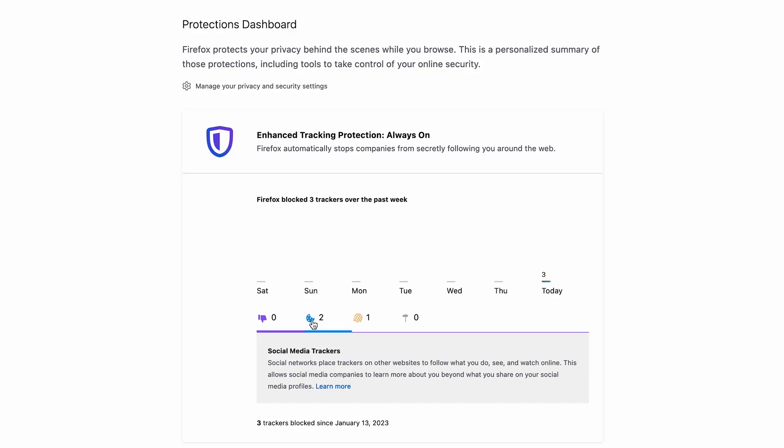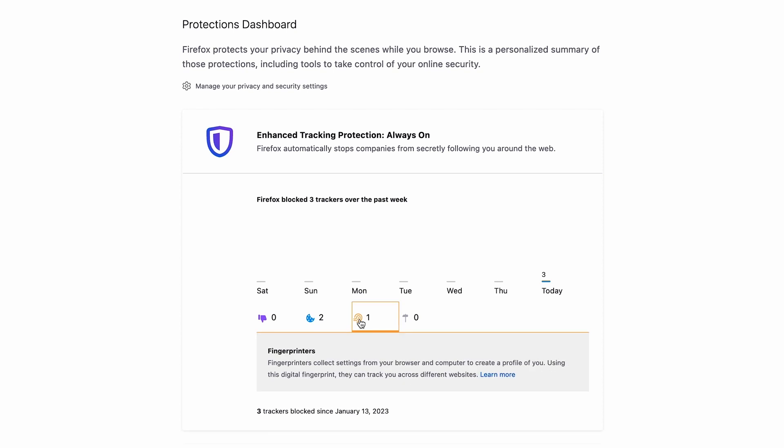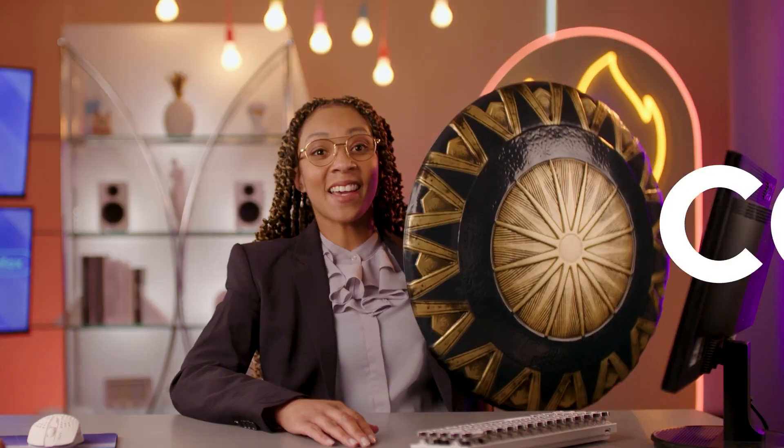This dashboard holds very important information about how Firefox has automatically defended you from three major privacy threats: cookies, fingerprints, and trackers. This automatic blocking happens whether you've opened the dashboard or not. But now you can see when your data is being tracked while you browse, so you can start making educated choices about your browsing habits.